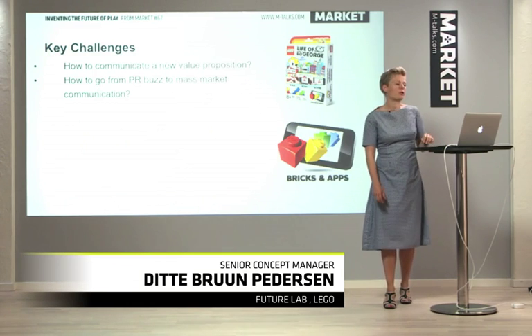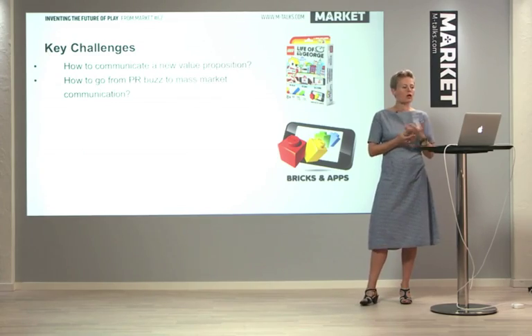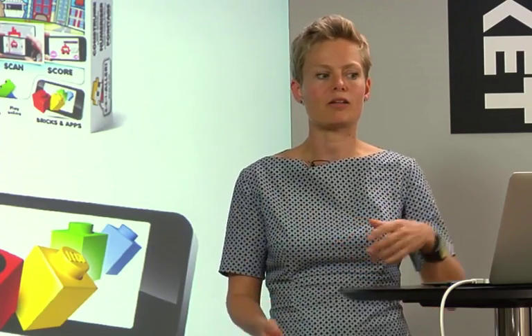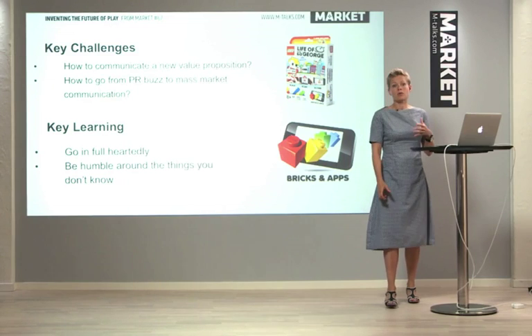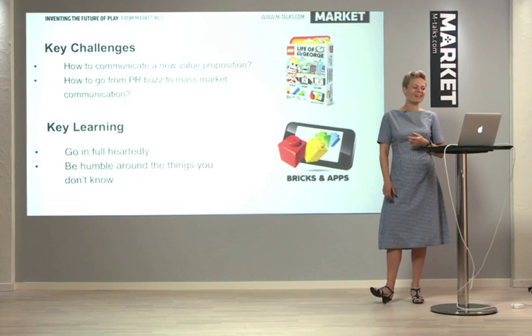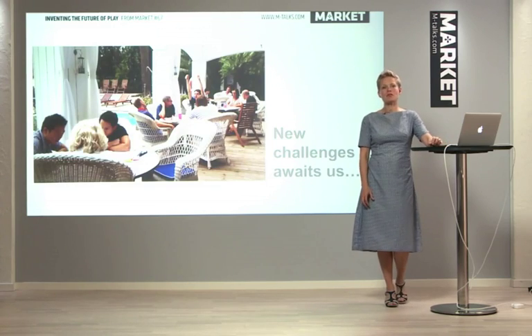Out of this experience we've had a lot of challenges. Some of the key challenges were: how do you communicate something with such a new value proposition, and how do you go from something that just creates PR buzz into mass market communication? We also had some key learnings, and one of them was: when you go in, go in full-heartedly, and be humble about the things that you don't understand. So this was just an example of one of the things we've been developing, and what the process was going about this. Now we're waiting for new challenges.